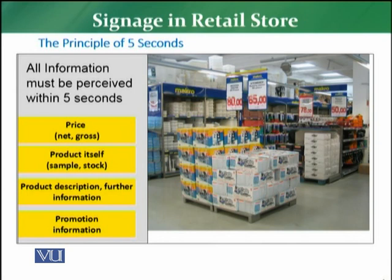There are five principles of five seconds, which are actually the crux of the signage concept. What is important for the customer is that all information about the following things must be perceived within five seconds. So when a customer goes into a store, within five seconds, which are the signages that you need to properly communicate?